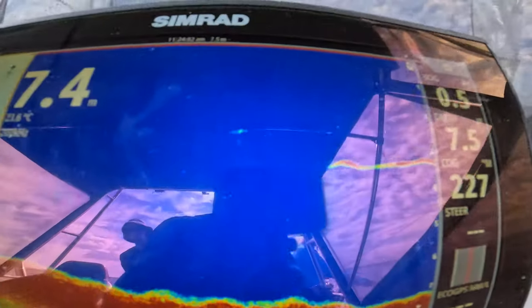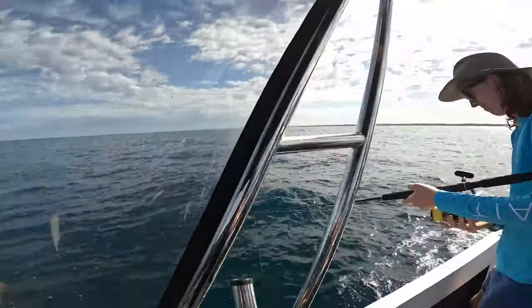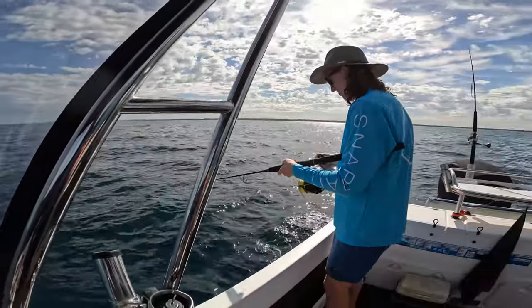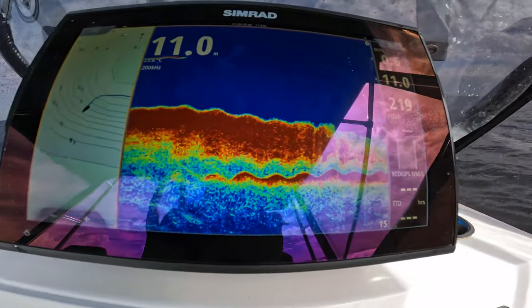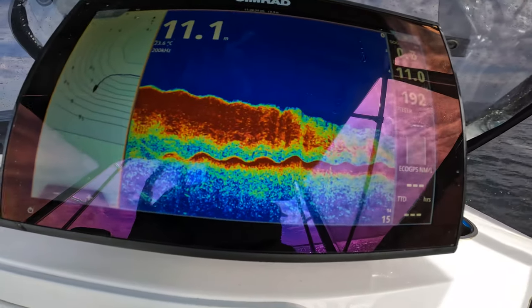There's a good fish on the sounder there. Still haven't really gone off the back of it yet though — yeah, I can see the edge of it, pretty much on it. This fluffy stuff here is exactly where we pull the jews out of normally.